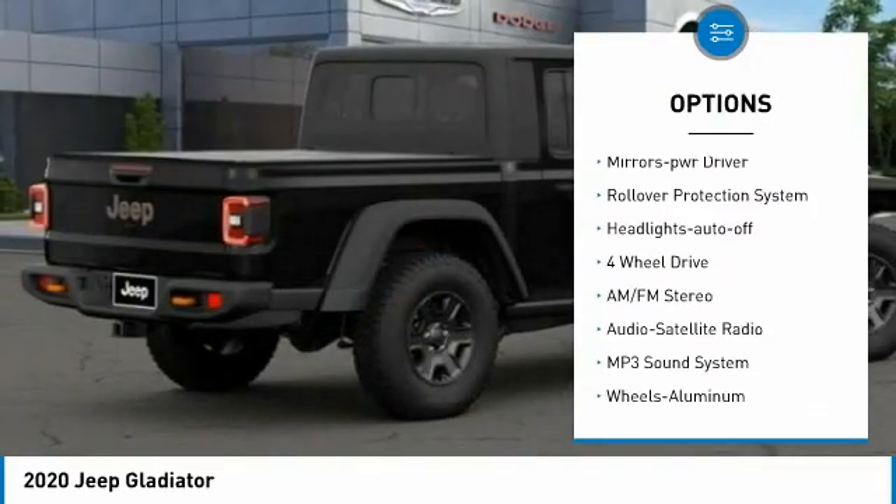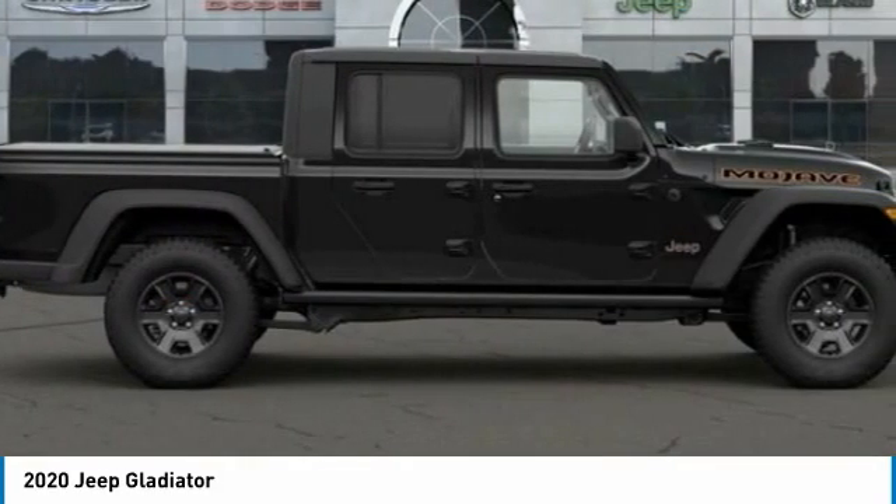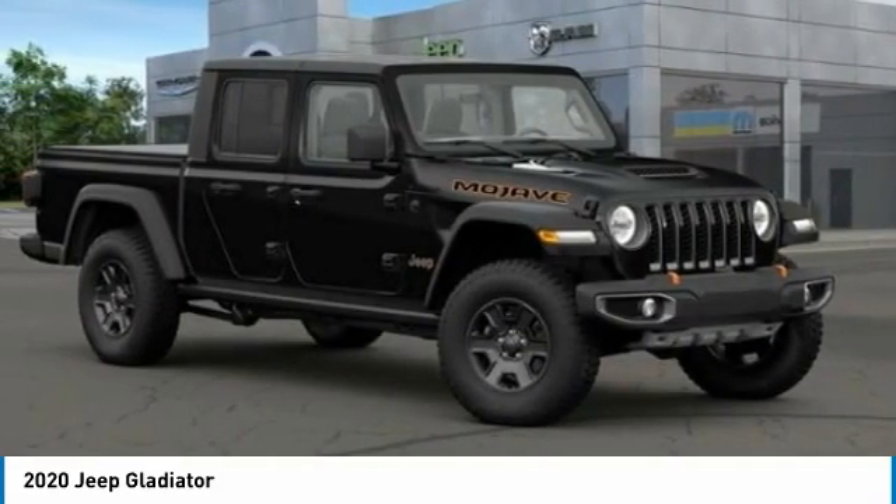Daytime running lights, remote keyless entry, fog lights, mirror memory, rollover protection system, headlights auto-off.